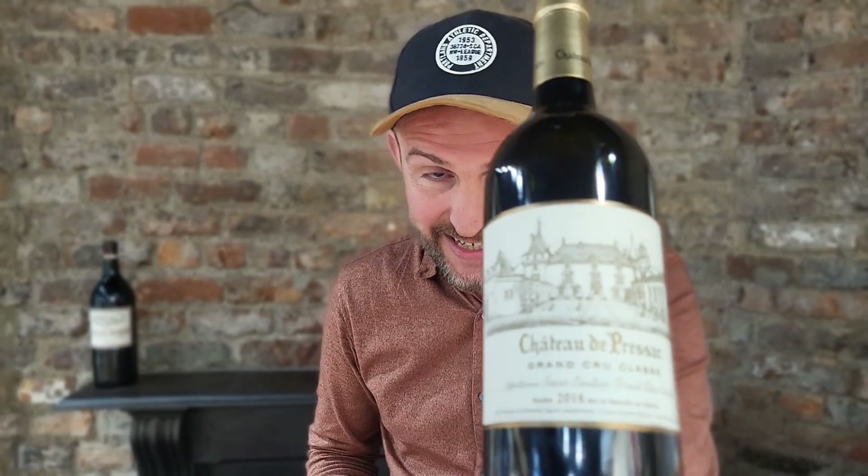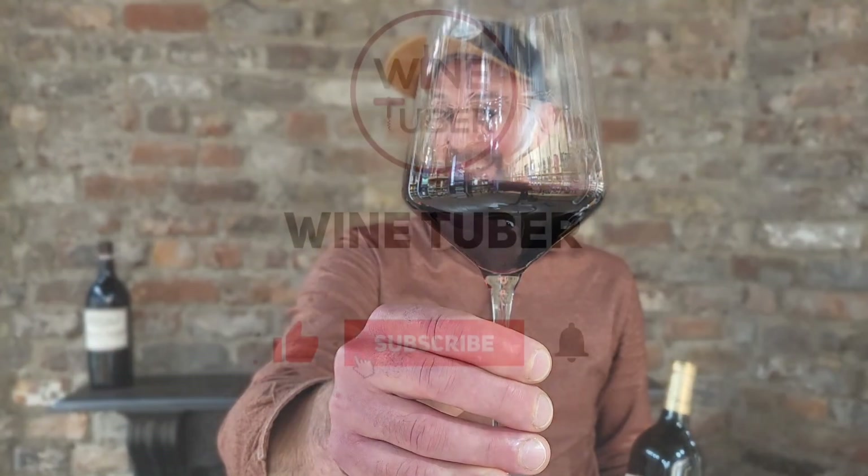Thank you for watching. I hope you enjoyed this video and now know the differences between Saint-Emilion Grand Cru and Grand Cru Classé. Please note that the Saint-Emilion classification concerns the estate, not only the wine. Thanks again for watching — don't forget to subscribe and see you next time.